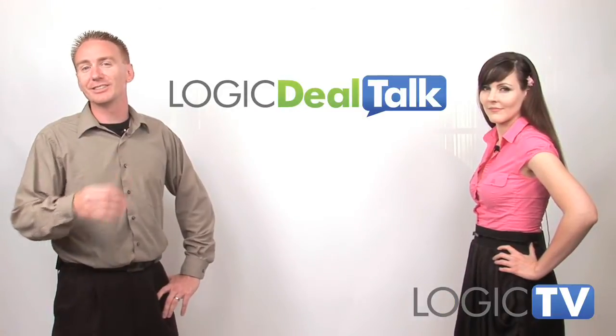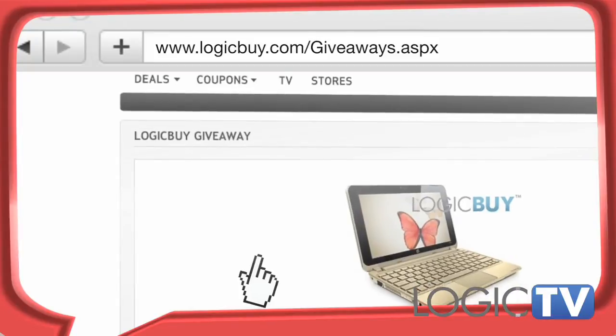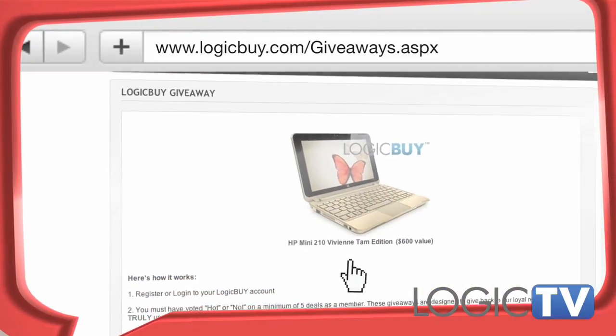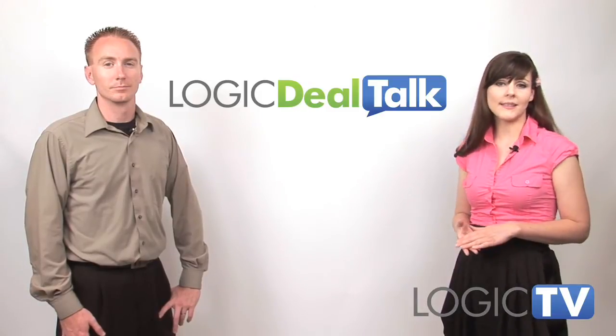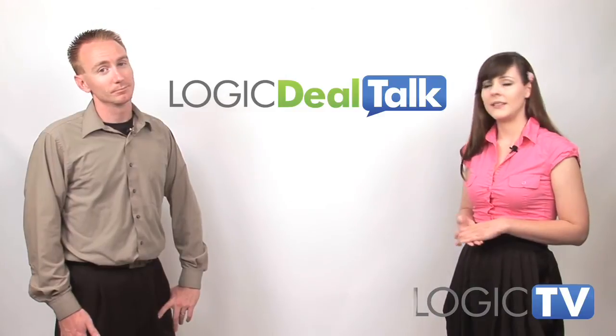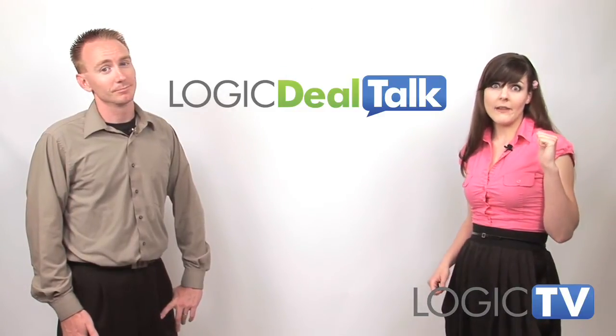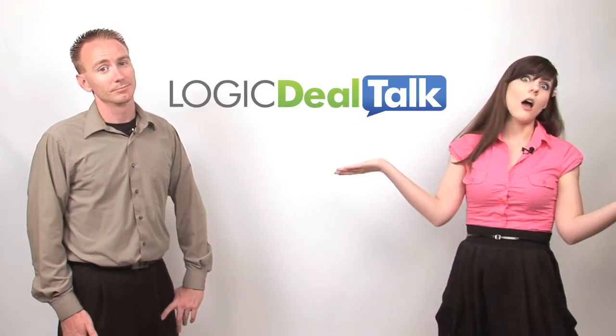A big congratulations goes out to DZZ0615 who won our HP Mini 210 Vivian Tam Edition giveaway. We hope you enjoy it. Stay tuned next week as we continue to dissect these amazing deals to save you some cash. Well, at least Stu will, because I'll be in Hawaii on vacation. Goodbye lovely internet, I will miss you. Until then.